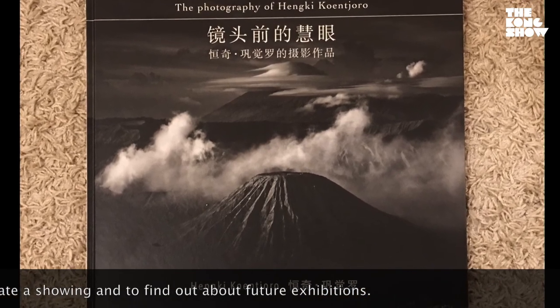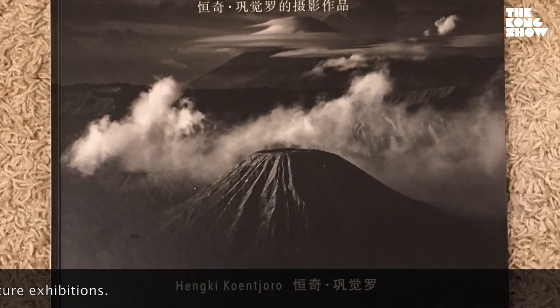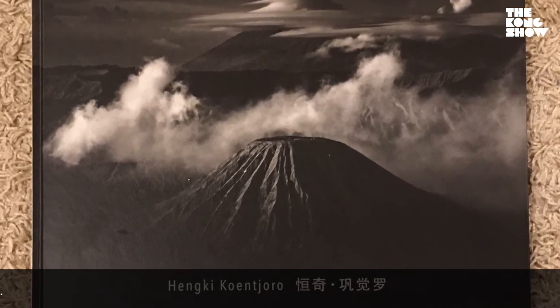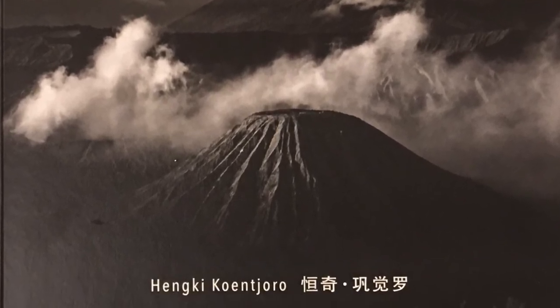Thank you so much for joining us here on the Kong Show on the Japan Today website. Thank you for having me. For more details, check the Tobin Ohashi Gallery website — all the important information is right there.